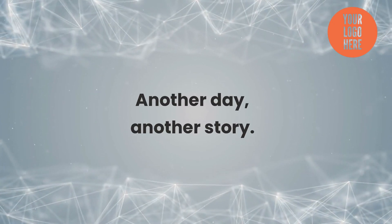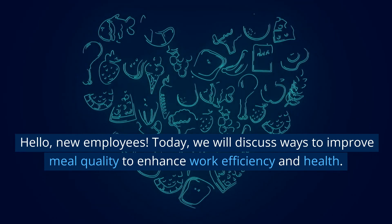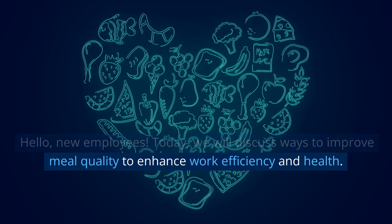Another day, another story. Hello, new employees. Today, we will discuss ways to improve meal quality to enhance work efficiency and health.